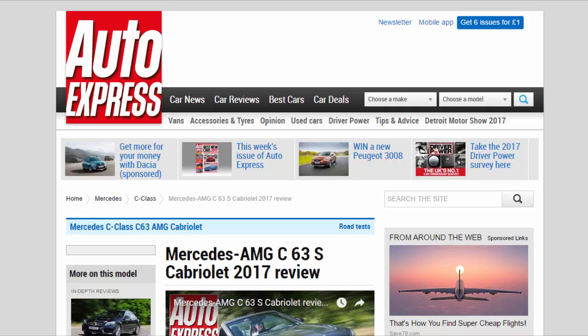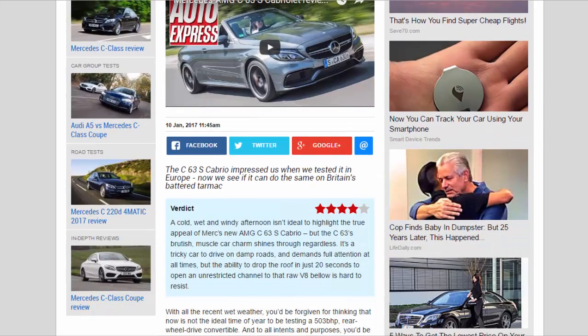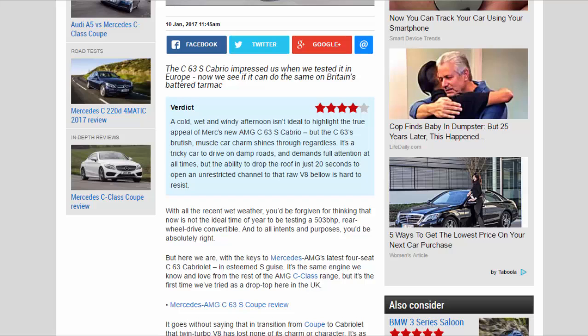Mercedes-AMG C63 S Cabriolet 2017 Review. The C63 S Cabrio impressed us when we tested it in Europe, now we see if it can do the same on Britain's battered tarmac. Verdict: 4 Stars. A cold, wet, and windy afternoon isn't ideal to highlight the true appeal of Mercedes' new AMG C63 S Cabrio, but the C63 S's brutish muscle car charm shines through regardless.